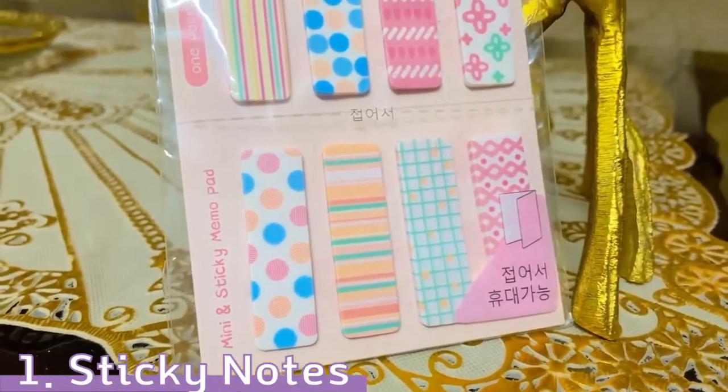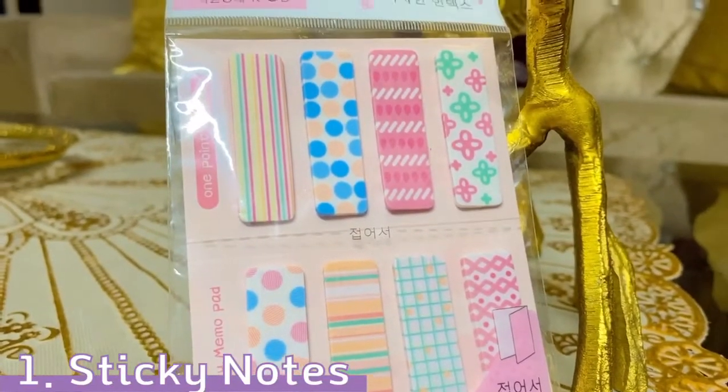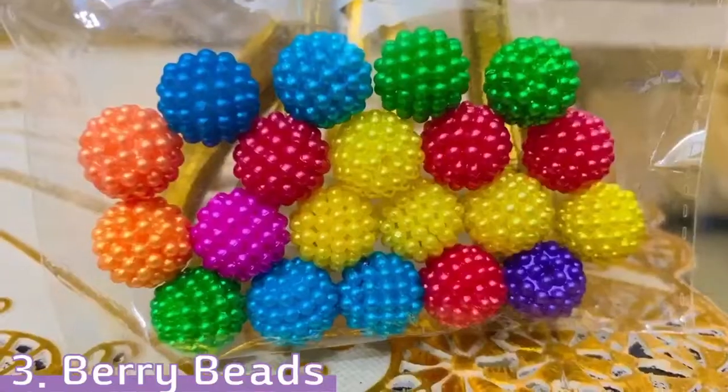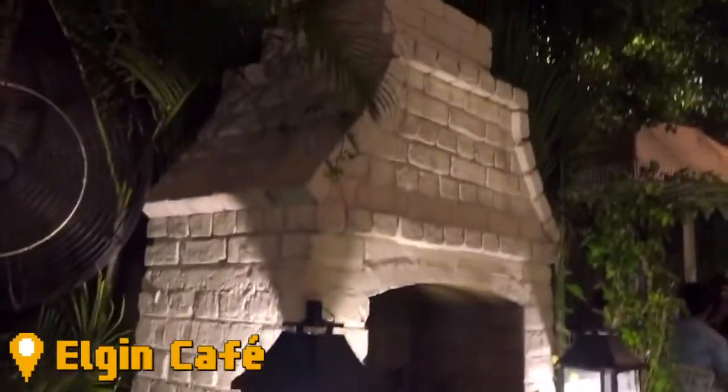First, I picked up this pack of sticky notes — it comes with 160 sticky notes. Then I picked up a pom-pom keychain. And lastly, I picked up a pack of berry beads.